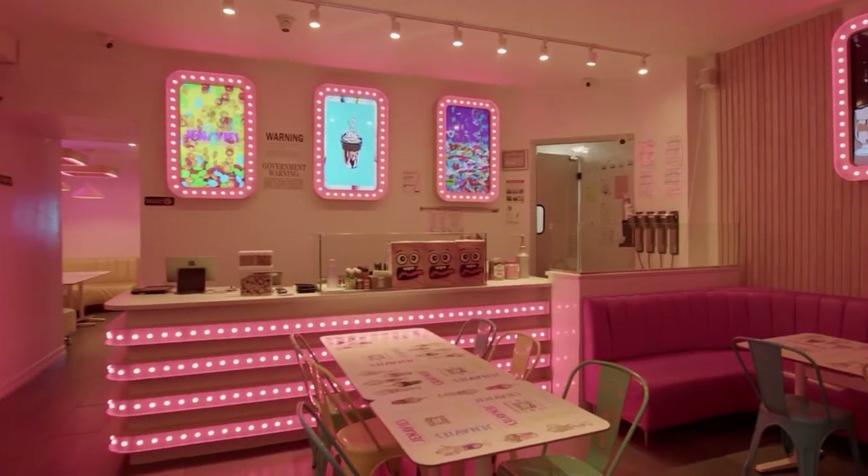So come and indulge in the fun atmosphere, vibrant colors, and delicious food at Genevieve's Cafe.